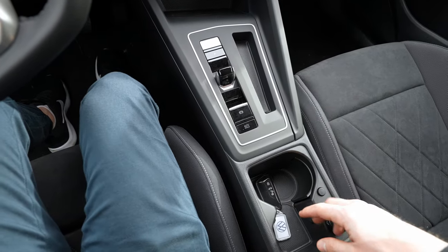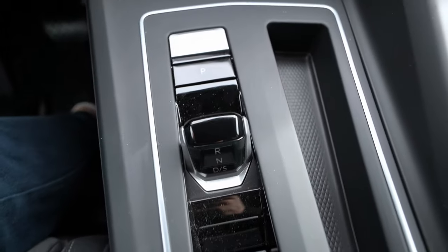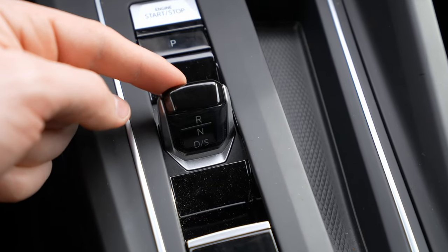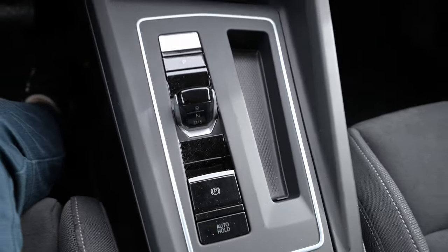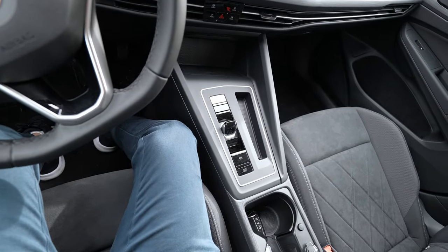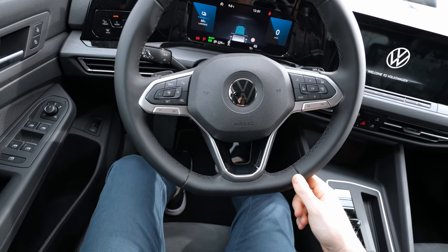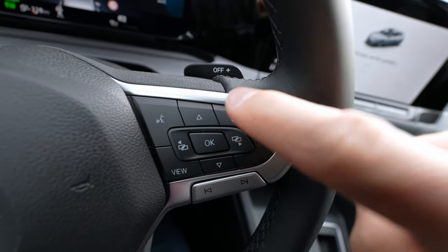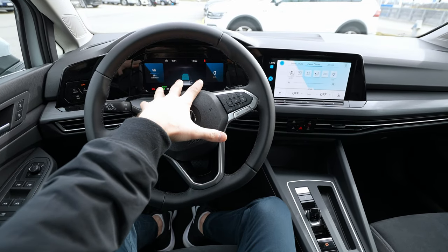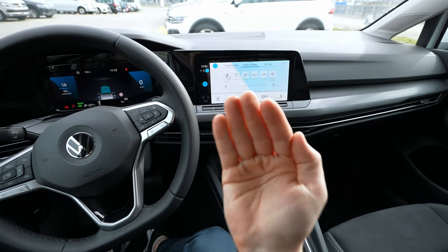The shift-by-wire transmission is gorgeous and phenomenal — so easy to change gears by moving it forward and back. The park button and start-stop engine button are all right there in one hand's reach. From the driver's seat the view is impressive — the steering wheel is also heated, which was a pleasant surprise. The multimedia screen tilts slightly toward the driver, making it perfect to see.